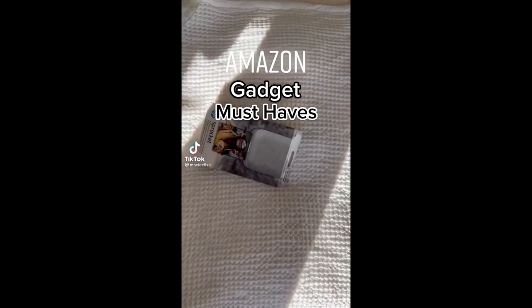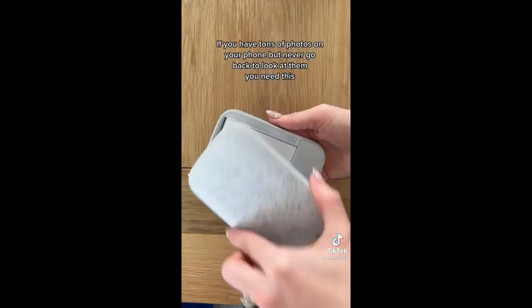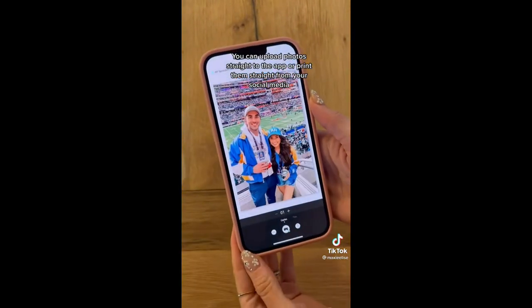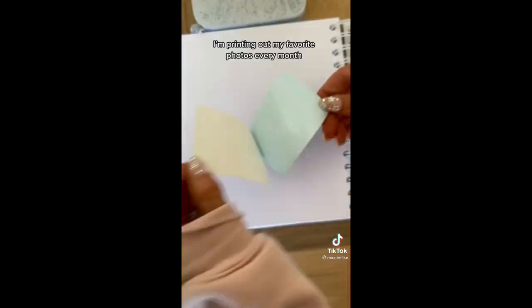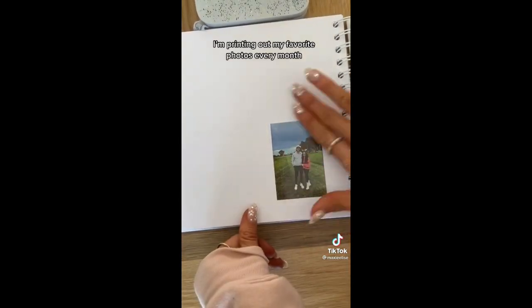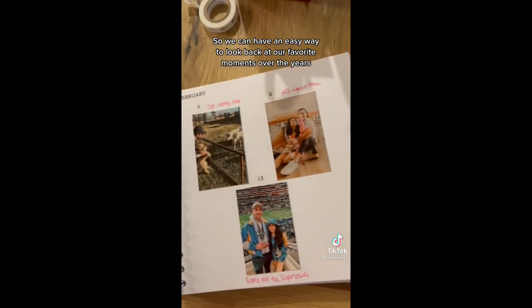Amazon gadgets you will actually use. If you have hundreds of photos on your phone but never actually go back and look at them, this is for you. You can upload photos to the app or print them directly from your Instagram straight to this HP Sprocket. I'm putting out some of my favorite photos every month so we can have a photo journal that makes it really easy to look back at our favorite moments over the years.